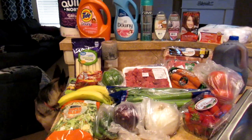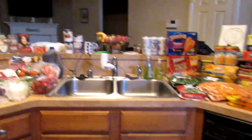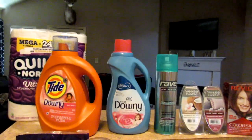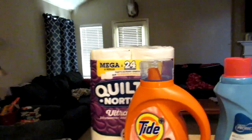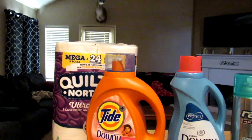Hey guys, welcome back to another grocery haul and welcome back to One Table Box. I'm actually using my DSLR camera to film this because my phone is acting crappy. I haven't used this camera forever. I'm going to hop into it and give you the menu plan as I go — it's just easier that way.